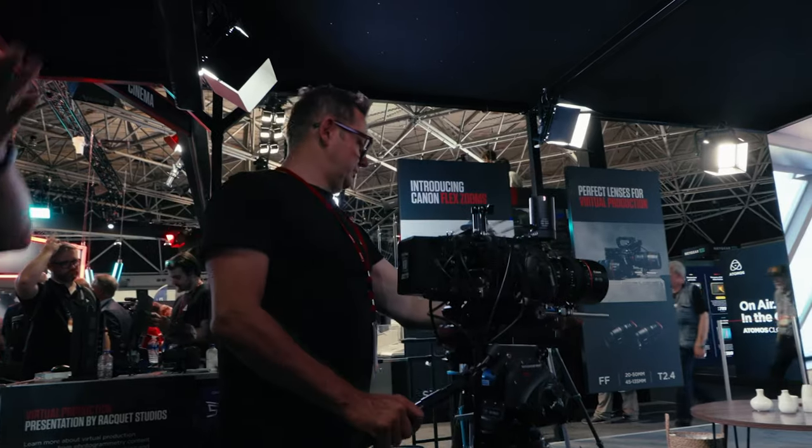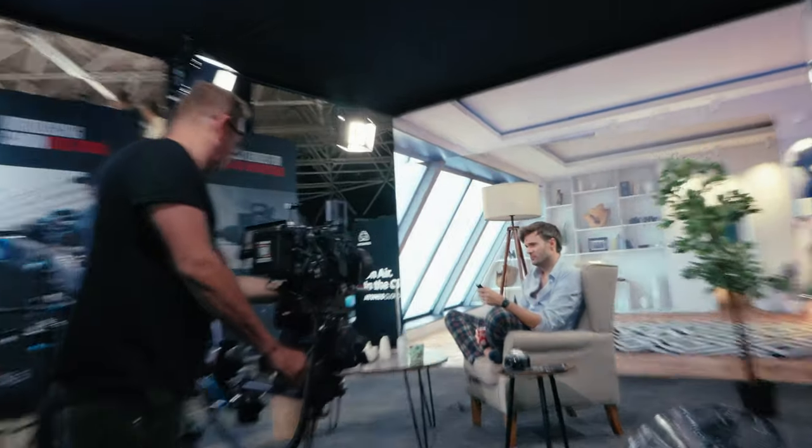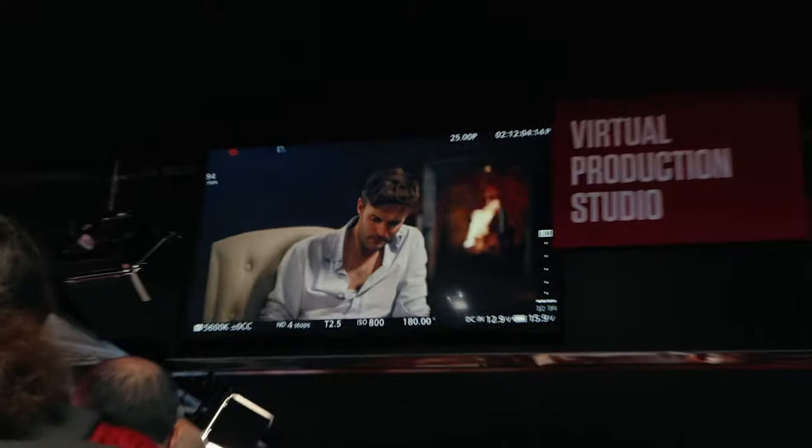Today was day two. I just came back from IBC and today I saw Canon's booth and we checked out the virtual production more in detail.